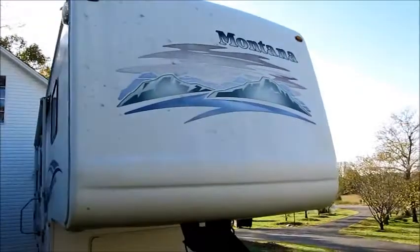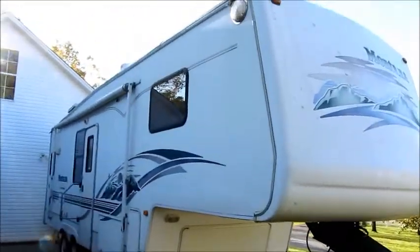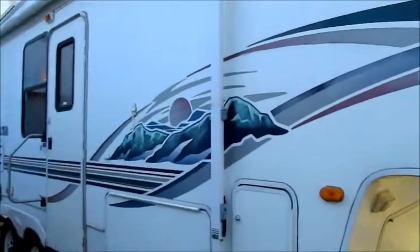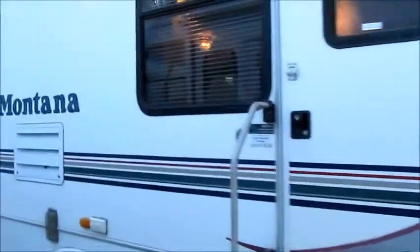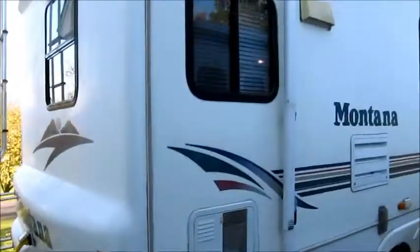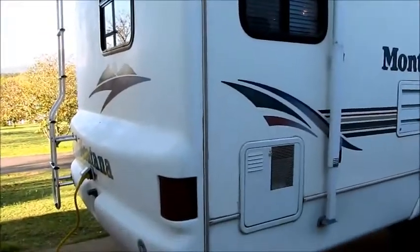Really, there's nothing to point out on the outside of this camper. It's in like-new condition. There's absolutely no delamination whatsoever. Tires are perfect. Decals are all good. Everything is functioning great. This is one of the nicest campers I've had in here in a long time as far as condition. It is absolutely in wonderful shape.